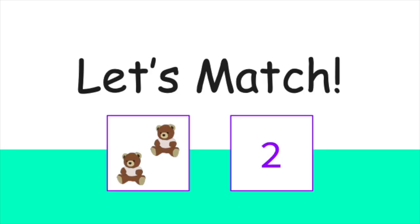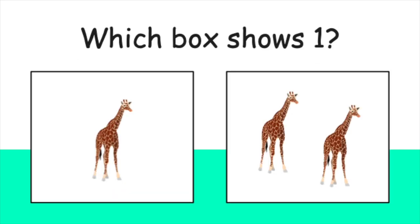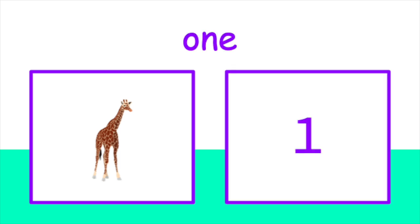We're going to try something a little different. We're going to match the number to the correct picture. Let's begin. Let's match. Which box shows one giraffe? Point to the box that shows only one giraffe. Did you pick this one? That is correct. There is one giraffe in that box.